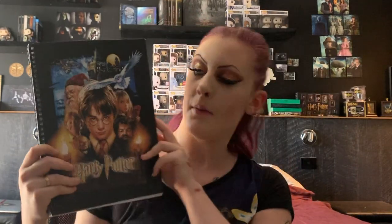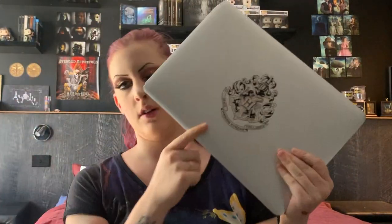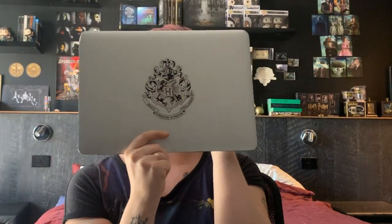I also have this book from Typo — Harry Potter and the Philosopher's Stone — and I have a sticker decal collection. Some are on my MacBook Air; I have eight at the moment and I'll probably get more eventually when I have money.